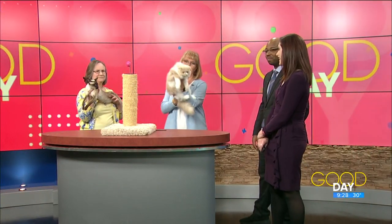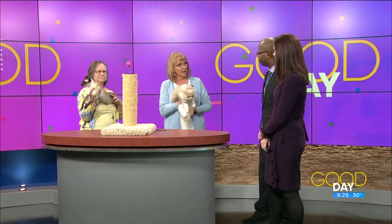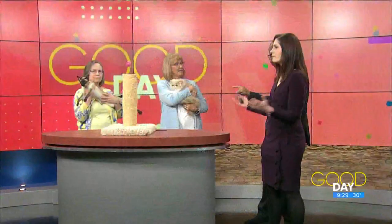When and where is the show? Monroe County Community College, Saturday and Sunday from 9 a.m. to 4 p.m. We would love to have you come out!